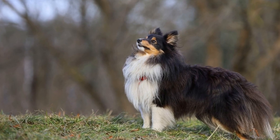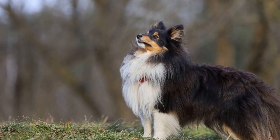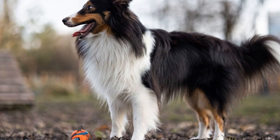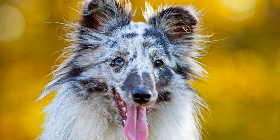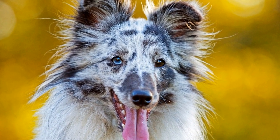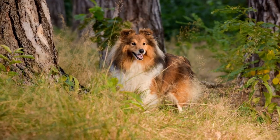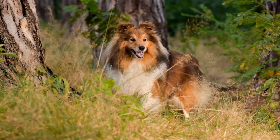Four: balanced diet. A well-balanced diet is crucial for your Shetland Sheepdog's dental health. Feeding your dog high-quality food, both dry and wet, can help maintain healthy teeth and gums. Avoid excessive sugary treats and snacks, as they can contribute to dental problems. Consult your veterinarian for specific dietary recommendations for your Shetland Sheepdog.